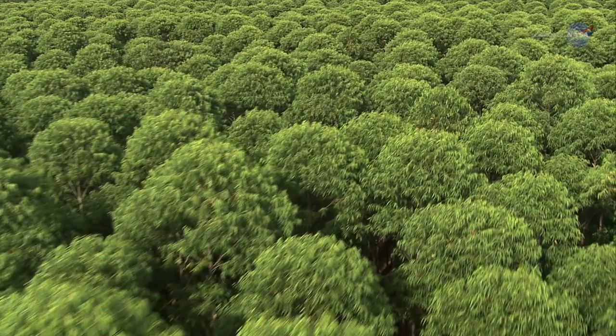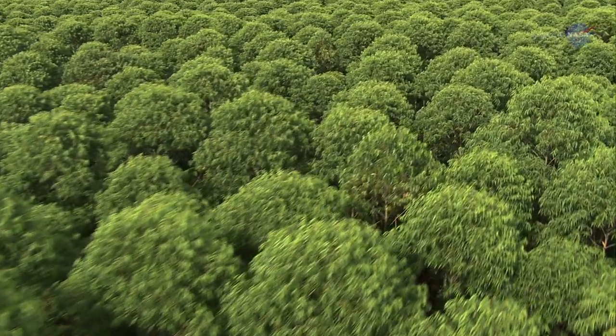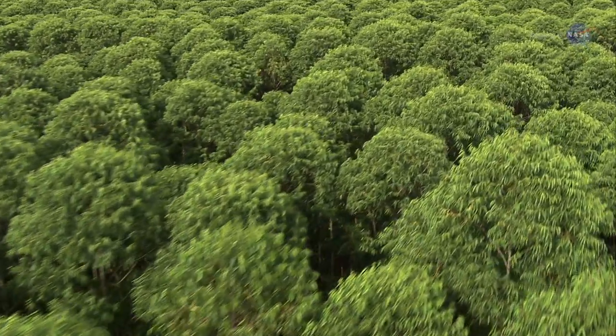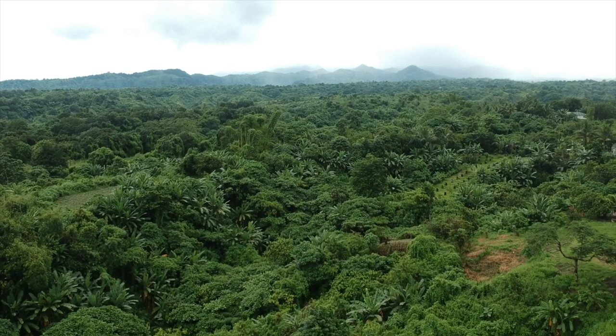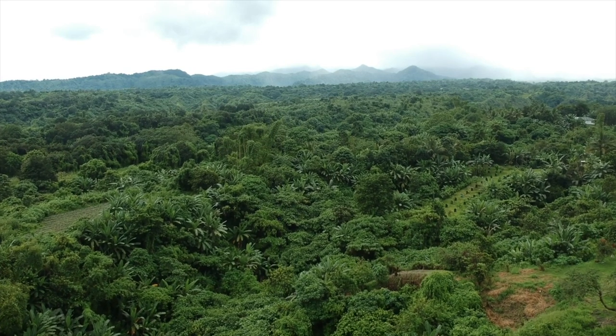More specifically on the science side of things, tree height helps scientists understand basically the biomass of an area — how much living organisms are within a particular area. That helps us understand our planet's carbon budget.